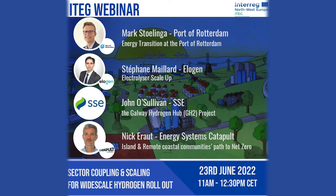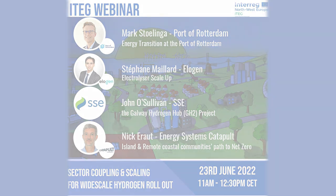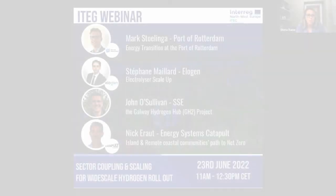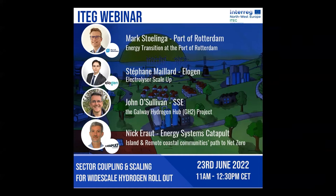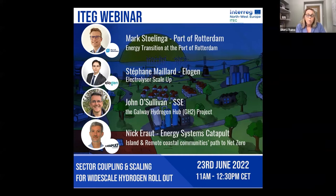Good morning everybody. Welcome to the third in our series of webinars hosted as part of the ITEG project. ITEG stands for Integrating Tidal Energy into the European Grid. It's an Interreg Northwest Europe funded collaborative project, where clean hydrogen is a cornerstone topic. My name is Diana Rain from Smart Hydrogen Consulting. We are a project partner in ITEG. I'm going to be moderating the session this morning, entitled Sector Coupling and Scaling for Widescale Hydrogen Rollout.